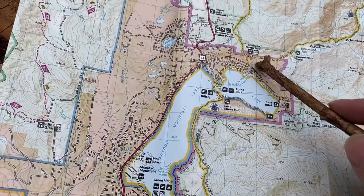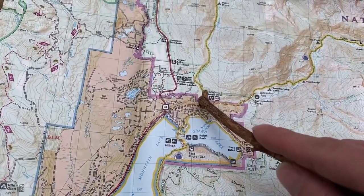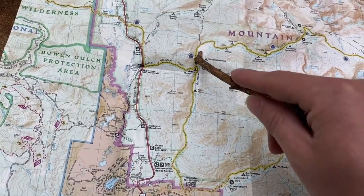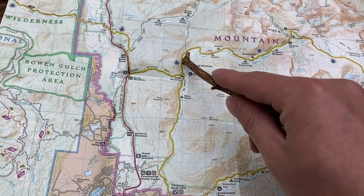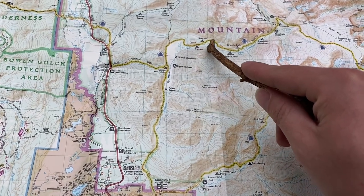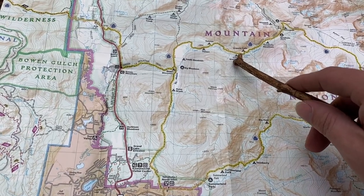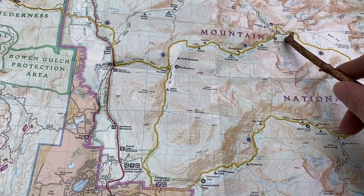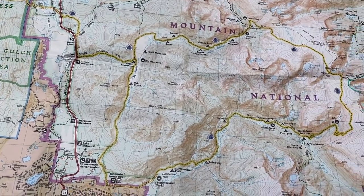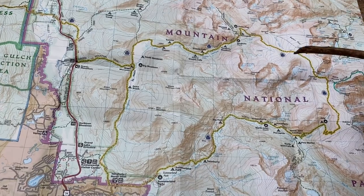This is Tonahutu Trailhead, this is where I parked the car, and I started up Tonahutu Creek Trail — all the way through here. That's Big Meadow, and I turned east at this point. This is about where I started climbing more difficultly, all the way up to Renegade Campsite, which is this spot here. It was 10.2 miles to get to that spot, and the last three were pretty tough. That's day one.